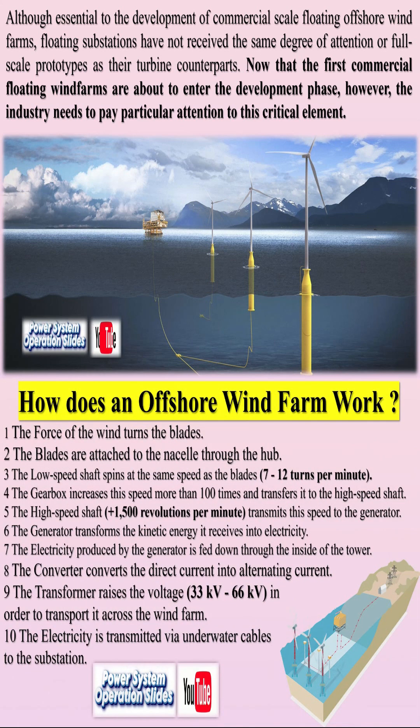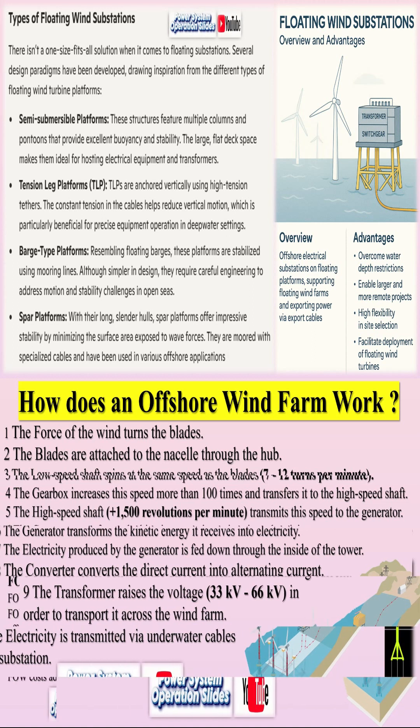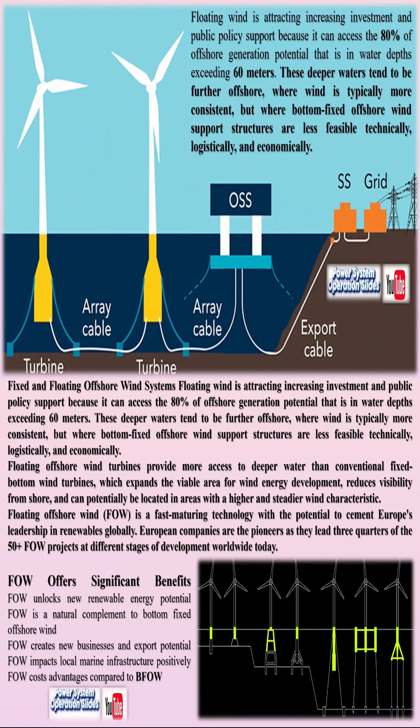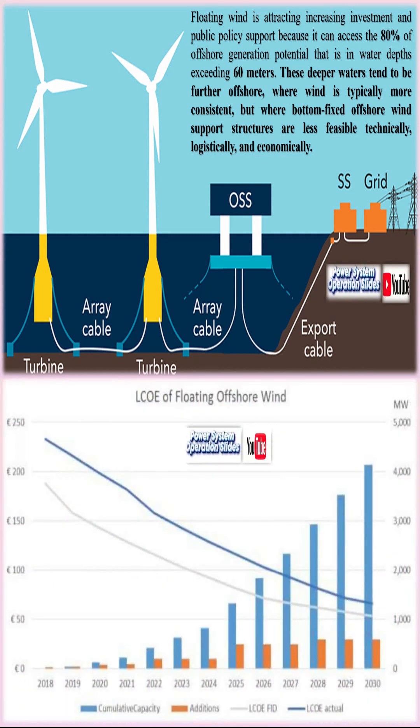At the heart of floating wind farm operation is a familiar principle: converting wind energy into electrical energy. When wind flows past the turbine, its rotor blades capture the kinetic energy and convert it into mechanical energy, which is further transformed into electrical energy by the generator. However, the floating nature introduces additional complexity to this process.